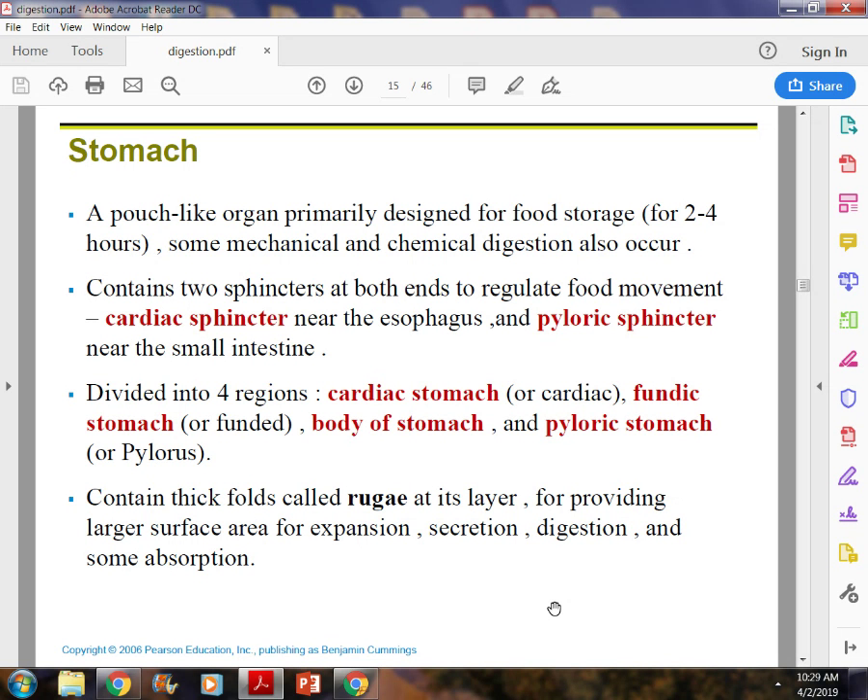Everybody's stomach is a different size. People who overeat all the time have a larger stomach. People who eat one small meal a day will have a very small stomach. People who eat three meals a day have an average-size stomach, but people who eat a ton of food will have a larger one.